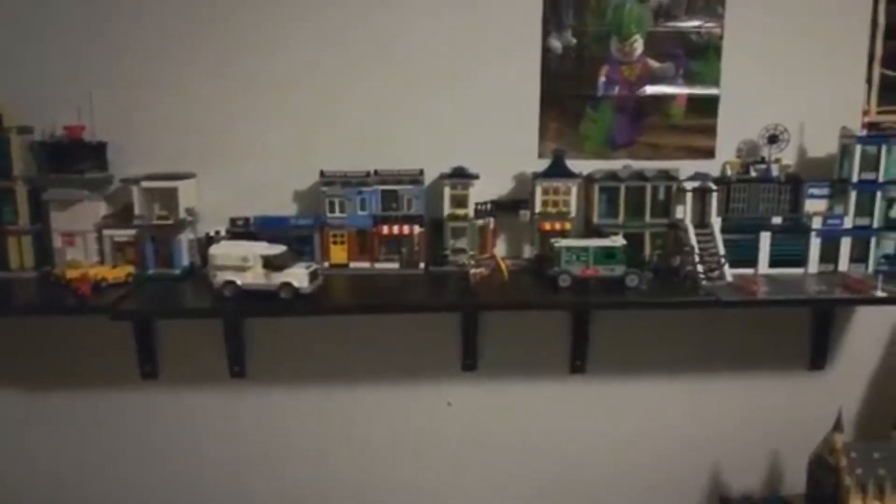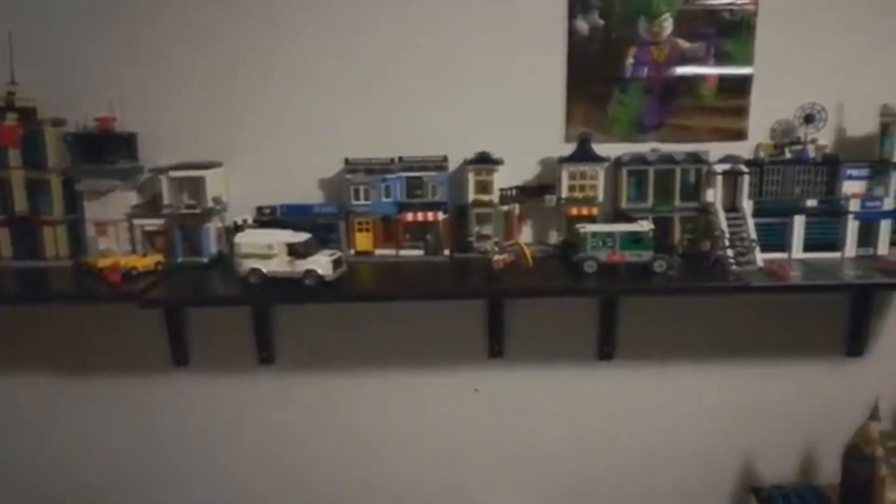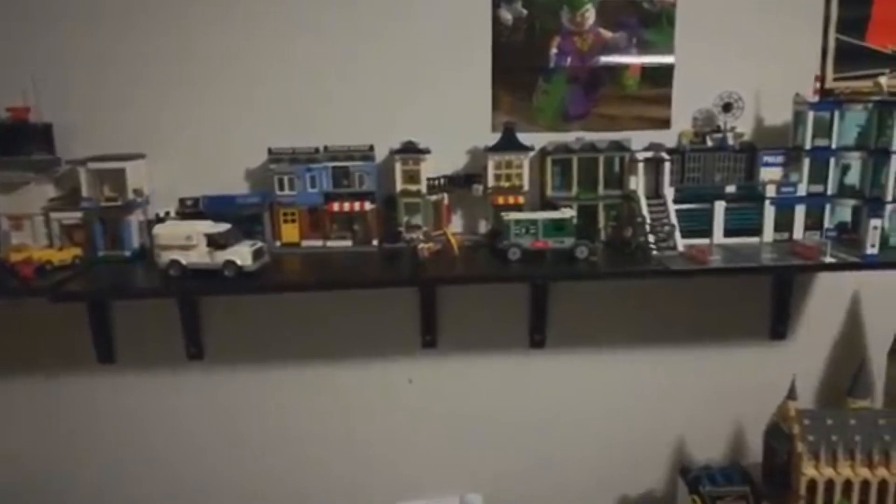All right guys, so today I'm going to show you a bit of my Lego collection. This is just the city part over here, but I'm going to start out in the far left area of my room. Starting over here, it's a bit of a mess, but down here we got some accessories and weapons.